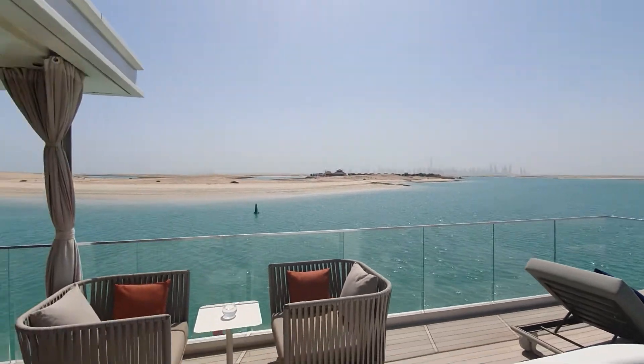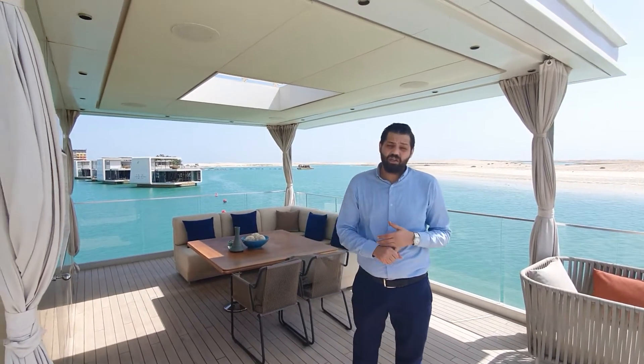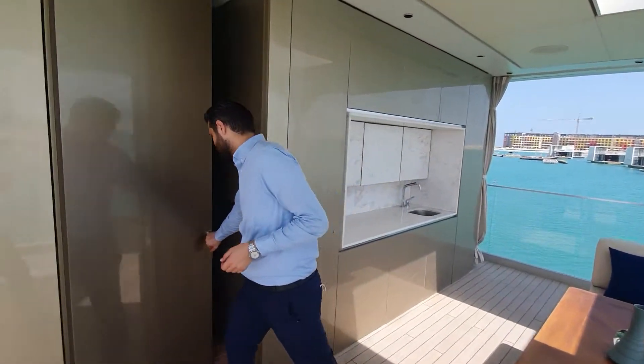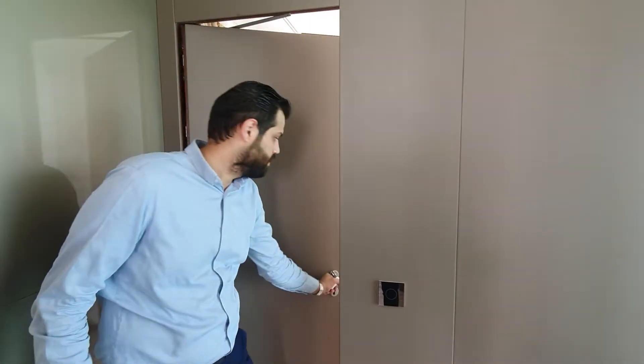Each villa comes fully furnished. Based on the client's request and requirement, we have the Bentley furniture and we have the standard furniture, which as you can see is very elegant and very nice. Let's go down again to see the washroom.